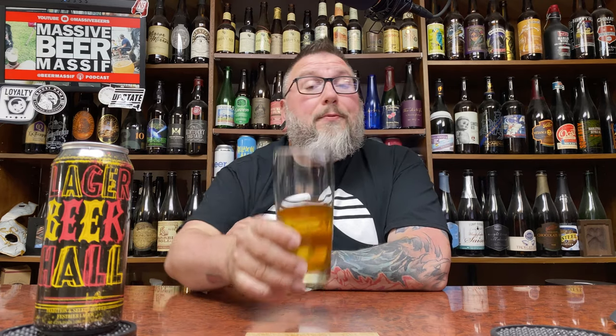So there we go, another review in the books. Hopefully you guys enjoyed it. Check me out at Beer Massive on social media and the whole podcasting thing. Hopefully you're enjoying a little Hop Butcher right now. Hope we'll see you next time. Cheers.